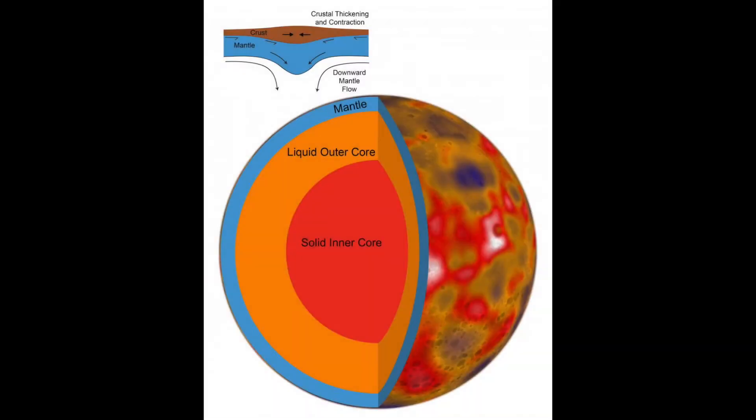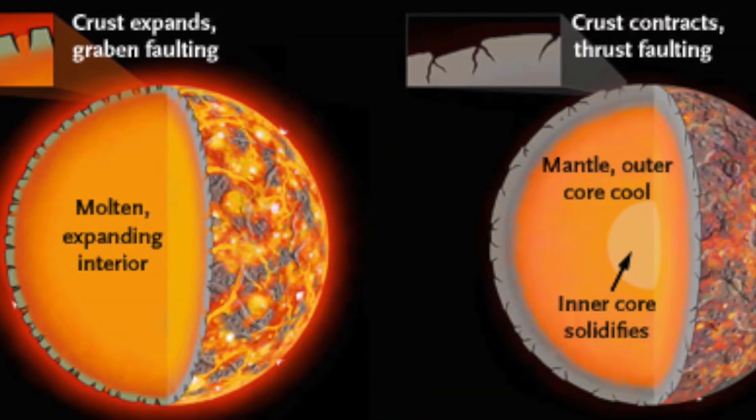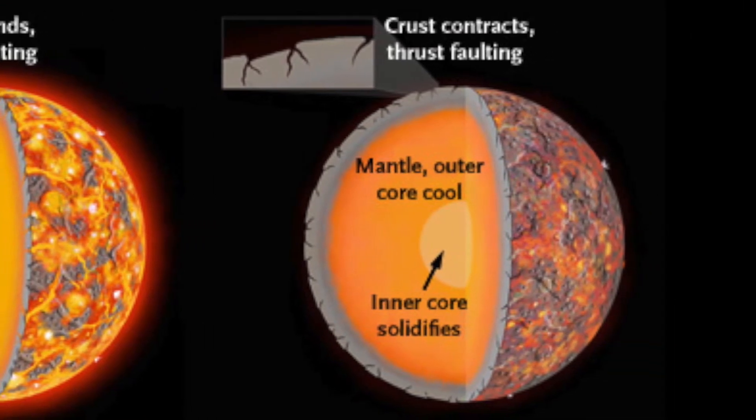The tiny planet is made up of a single continental plate over a cooling iron core. As the core cools, it solidifies, which reduces the planet's volume and causes it to shrink. According to a 2016 report, Mercury is still shrinking today.